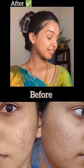If you want to see results in 2 weeks, you can use it regularly. You can add skin glow before and after.